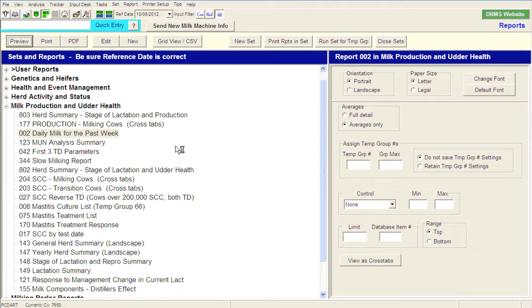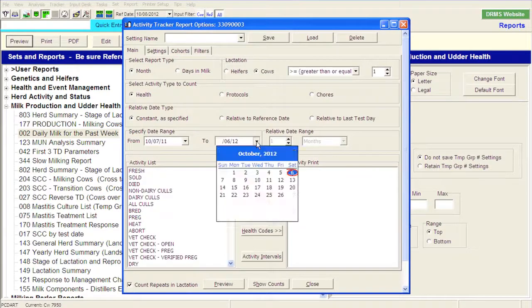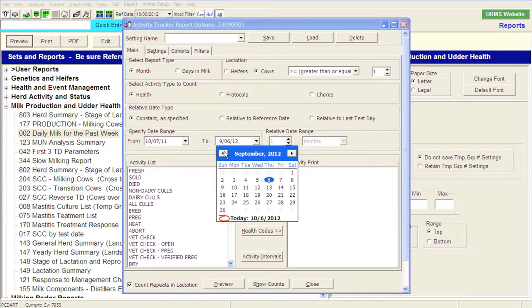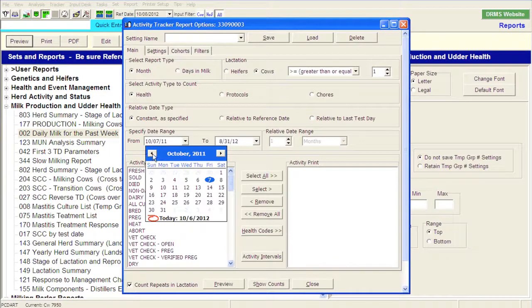Another thing I might look at as a veterinarian and even as a herd manager is where we're at from a health standpoint. This is something I might look at on a monthly basis. We might look at our tracker reports and go to our activity tracker. I'm going to set these dates a little bit differently because the last data set I have from the University herd is as of September 11th, 2012. So I'm going to go back from August 31st over the last year.